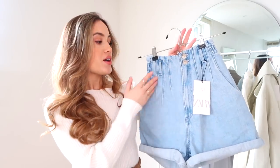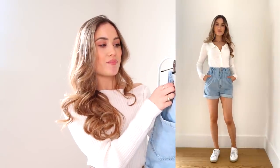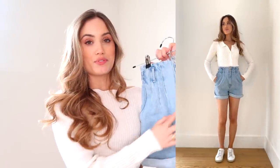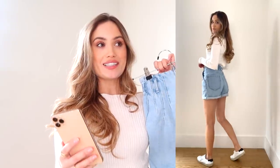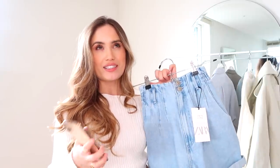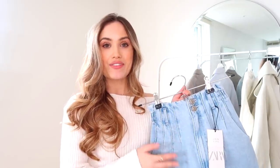They've got nice big pockets, the back is elasticated so they're going to fit super snug, and they also have belt loops so you can add a cute little belt. The seller was selling these because they were too small for her — her name was Maria Maldonado. Originally £19.99, she sold them to me for £18.99, so I only saved about a pound, but shipping was free. One thing I never really thought about using Depop for is finding pieces that I've seen online and that have been sold out.